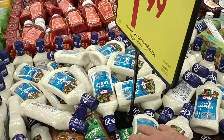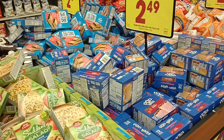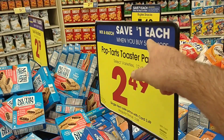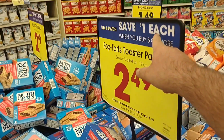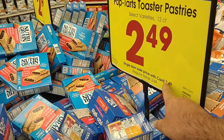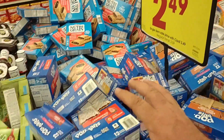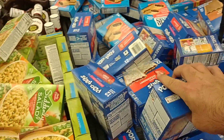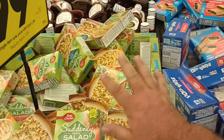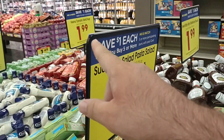To quickly explain how this deal works: you just have to buy up to five items. Once you get to five items or more, everything you buy that is on the participating deal will have a dollar off. This is the price you will get — you do not have to buy five of the same thing. You can buy one of these, one of those — as long as you get five items or more. After we're over five, everything starts coming off a dollar.